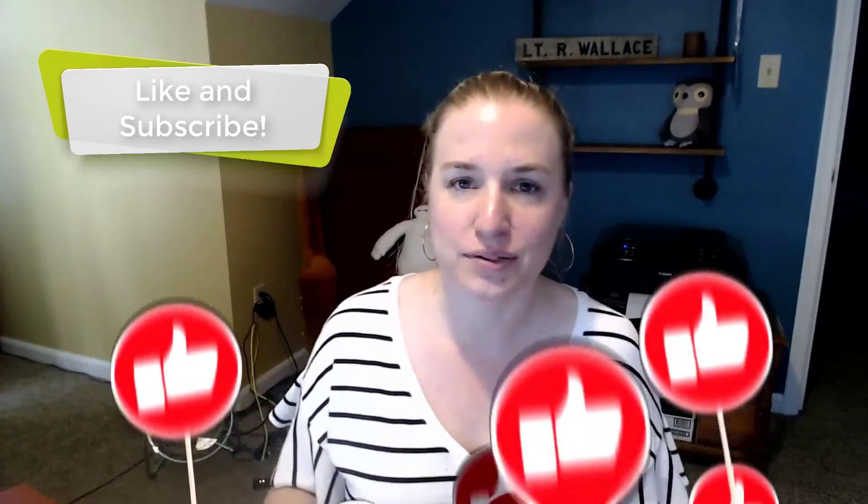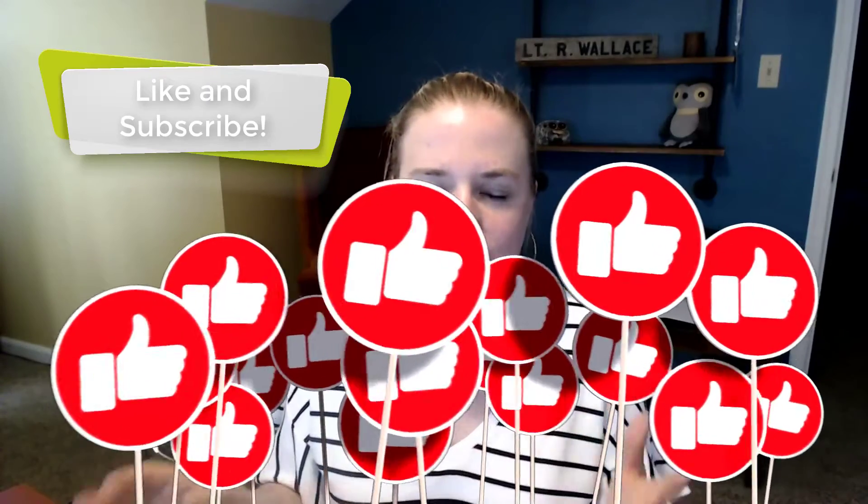I just took the Acquia Drupal Site Builder test and wanted to share my reaction while it's super fresh. It was a little harrowing because there are a lot of complaints in the community about how there could be multiple right answers on the multiple choice questions. It's all multiple choice — some questions require selecting more than one answer, others just one, like radio buttons versus checkboxes.